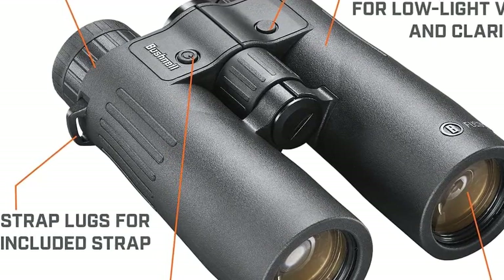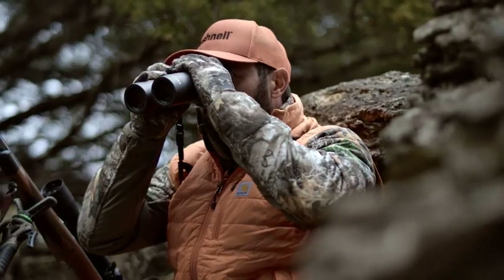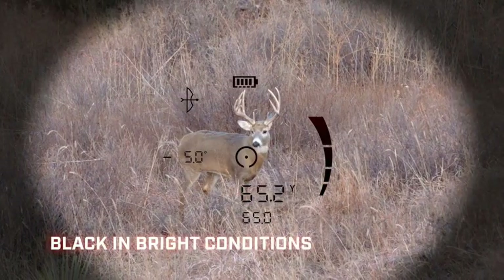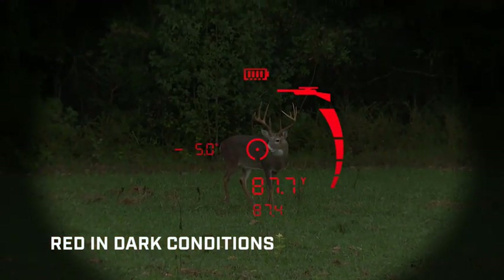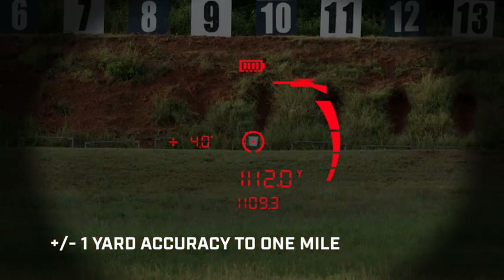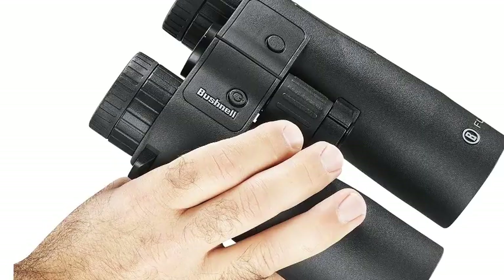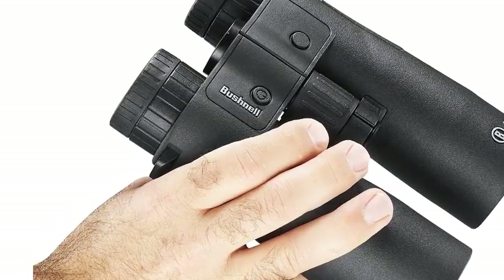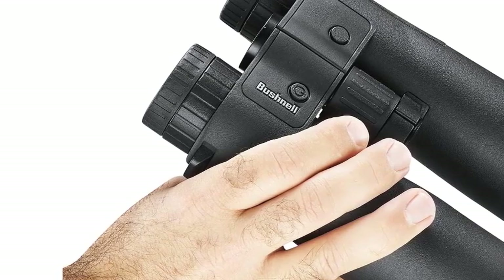The Fusion X possesses a full 1-mile ranging capability, accuracy to plus or minus 1 yard, near/far, bow, and rifle ballistic modes to provide critical data — precision ranging that supports more successful shots. The Fusion X's HDOS high-definition optical system permits the hunter to decipher antlers from branches well before sunrise and until the last legal minutes of shooting light. Multi-coated lenses and high-quality BK7 prisms deliver light to the eye, and crystal-clear images enhance game identification.